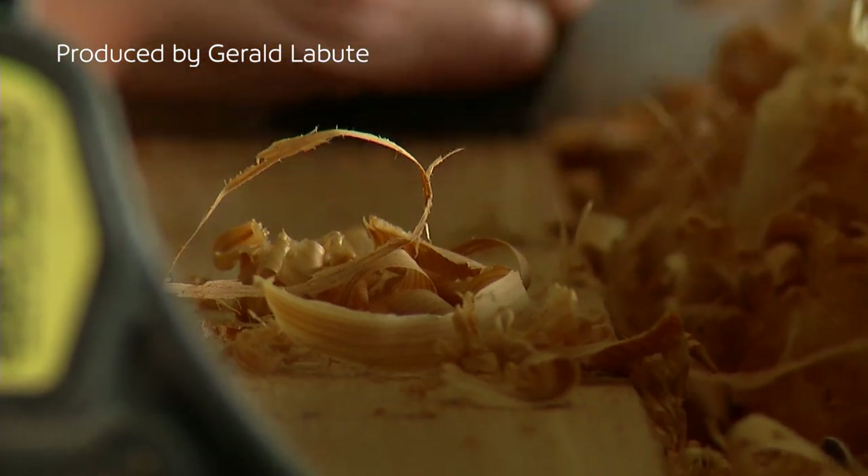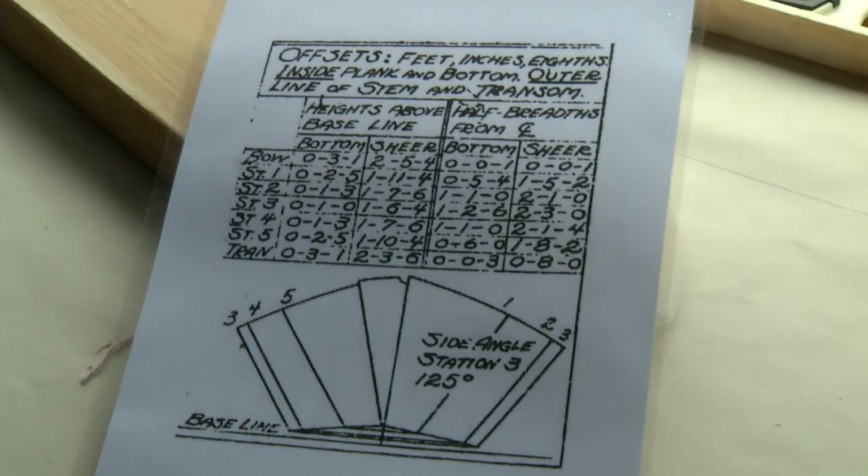Today we're building a Grand Banks Dory. It is a traditional work boat, a fishing boat from the East Coast — Newfoundland and Nova Scotia. We've chosen this design because it is a great entry-level design for hand-built boats.